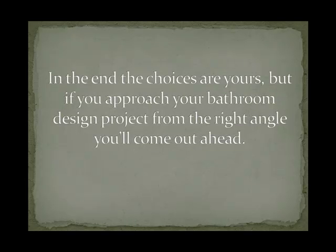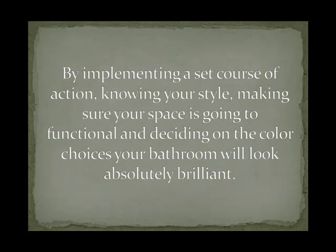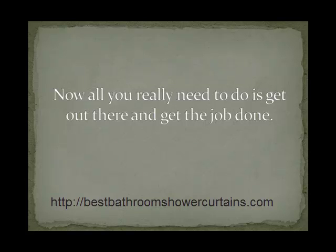In the end, the choices are yours, but if you approach your bathroom design project from the right angle, you'll come out ahead. By implementing a set course of action — knowing your style, making sure your space is going to be functional, and deciding on the color choices — your bathroom will look absolutely brilliant. Now all you really need to do is get out there and get the job done.